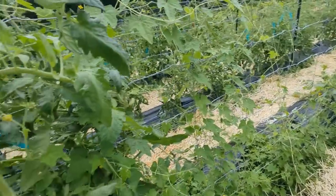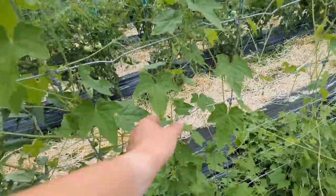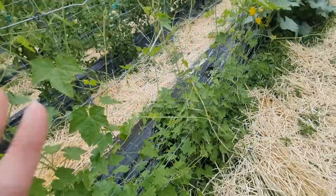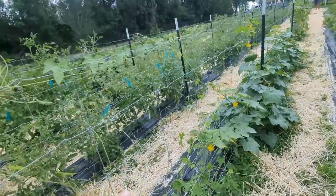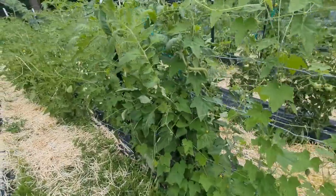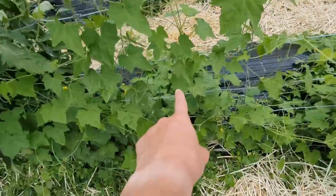You see these little sour gherkins — they're adorable, those little watermelon-looking cucumbers. Lesson learned on these sour gherkins: they vine like crazy. I never grew them before, but let me tell you, this plant right here...